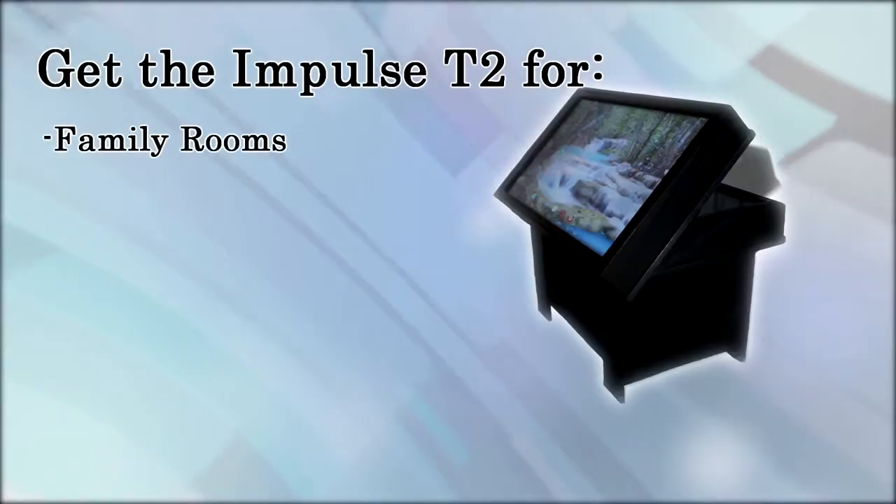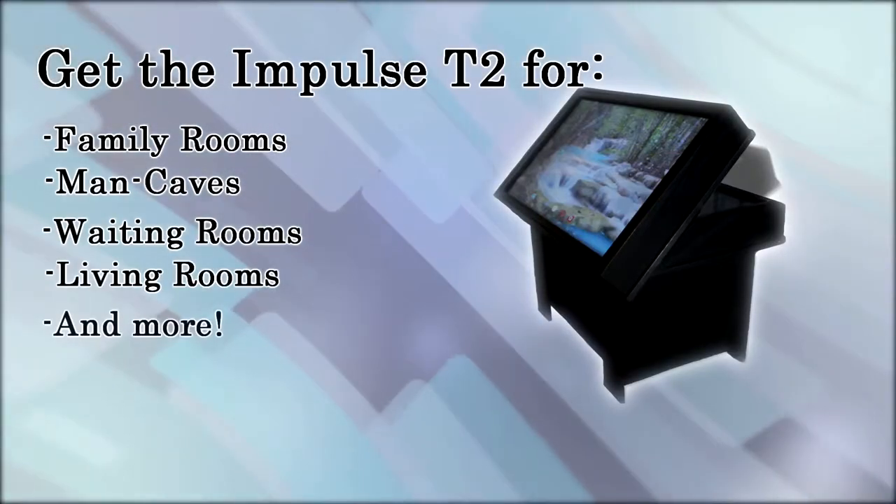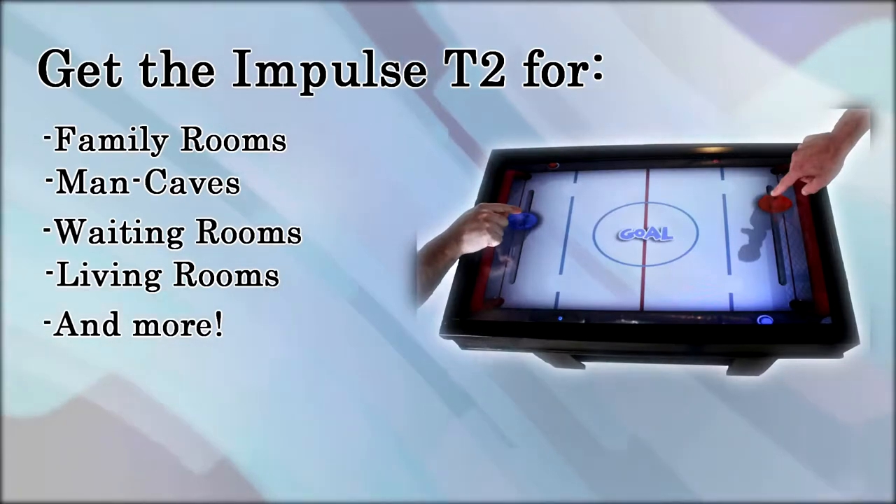The Impulse T2 is perfect for family rooms, man caves, waiting rooms, living rooms, and more. Think about how it could work best for you.